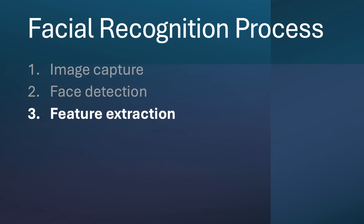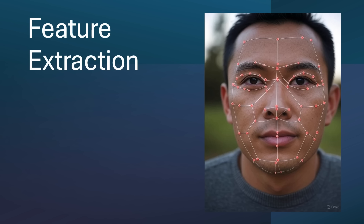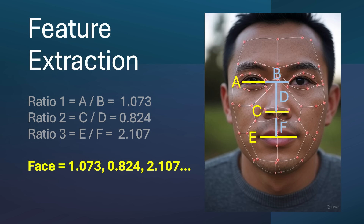If the algorithm detects a face, it moves to step three, which is called feature extraction. The software maps the image of the face by finding points such as the edges of a person's jawline, lips, nose, and especially their eyes. The algorithm then conducts a series of measurements between those points — such as comparing the ratio of the width of an eye to the distance between the eyes, the width of the nose to the length of the nose, and the width of the mouth to the distance between the mouth and nose. Once all those ratios have been calculated, the face can be described by a series of numbers representing those ratios.